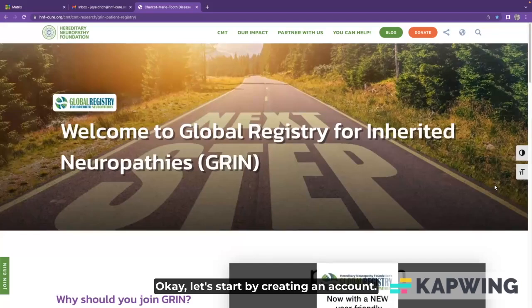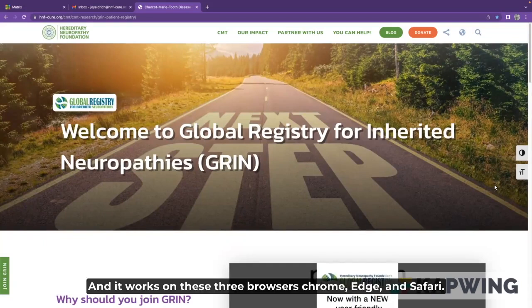Let's start by creating an account. It's best to do this part on a computer, not a mobile device, and it works on these three browsers: Chrome, Edge, and Safari.